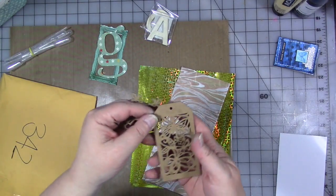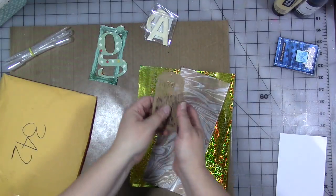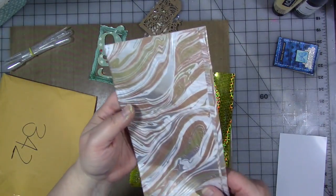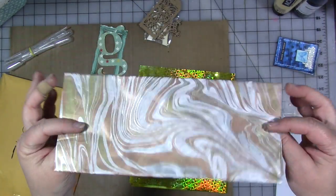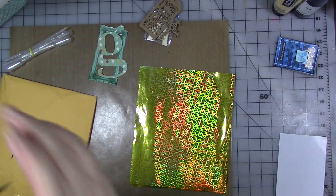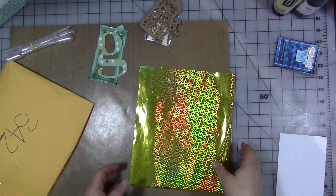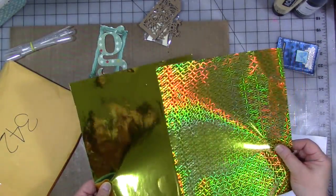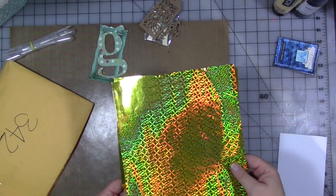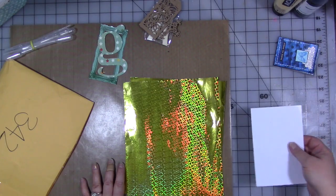She also included a laser cut tag and cross, some tissue paper — this is the prettiest tissue paper — and some beautiful metallic paper that's just gorgeous. Lindy, thank you so much! As I'm doing this, I'm putting stuff away, unlike normal where I just leave a pile.